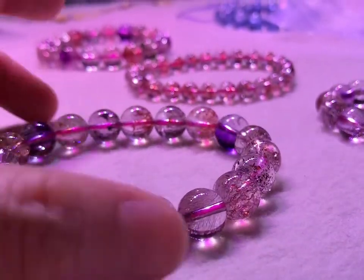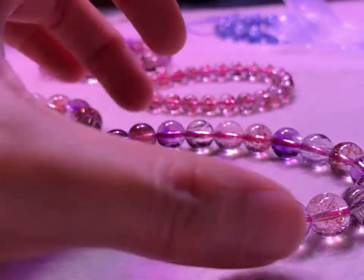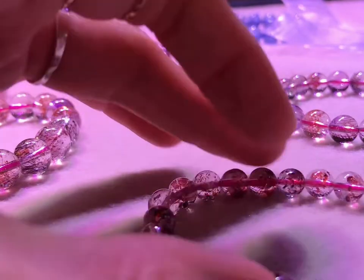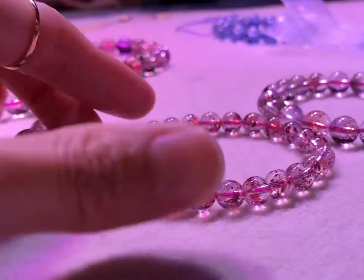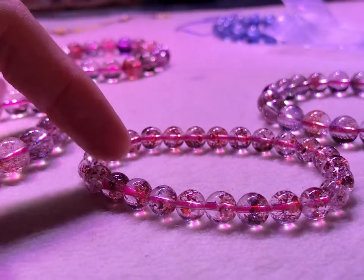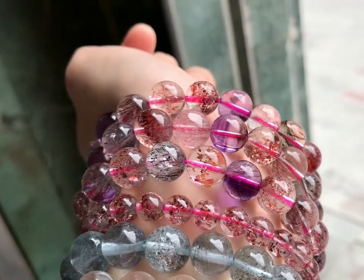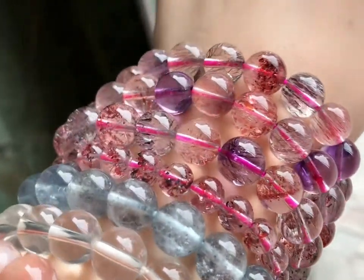Beautiful and expensive Super 7 crystal bracelet. And this is the lower quality but with high clarity golden strawberry quartz bracelet. I love to take photos and videos under the natural sunlight — high quality rhodonite — they are so beautiful.